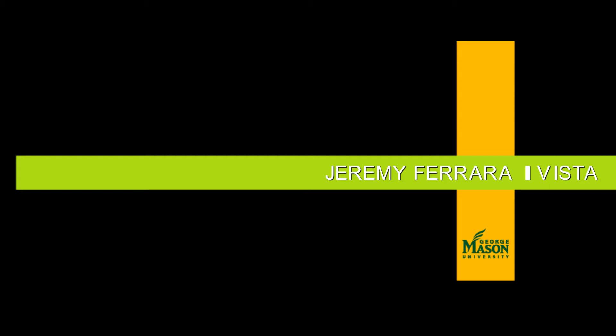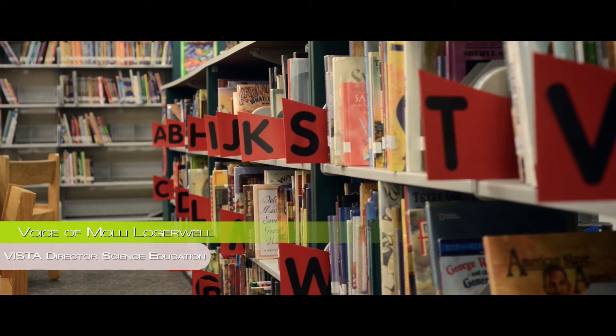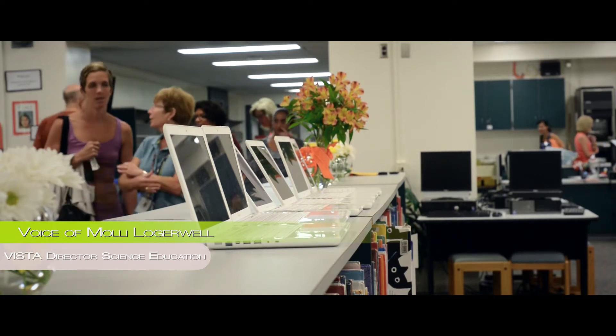VISTA, the Virginia Initiative for Science Teaching and Achievement, is headquartered at George Mason University. It's looking at best practice research related to science teaching.